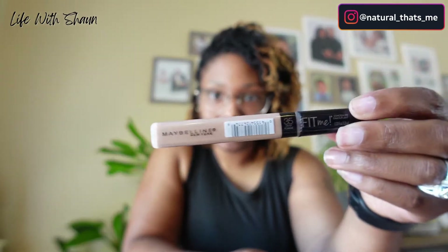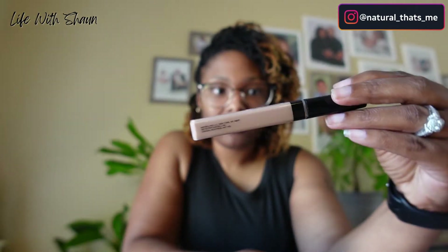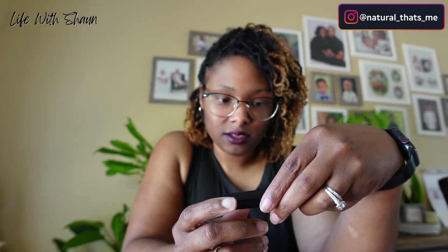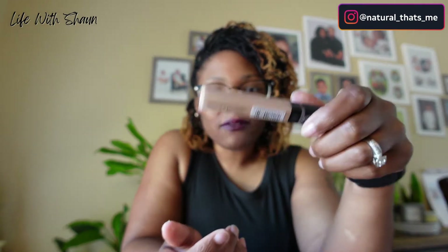I went to Walgreens and I got this concealer by Maybelline Fit Me in the color 35 Deep Fonz. I needed 40 but they didn't have 40, so I got 35. Hopefully I can mix it and see what happens.